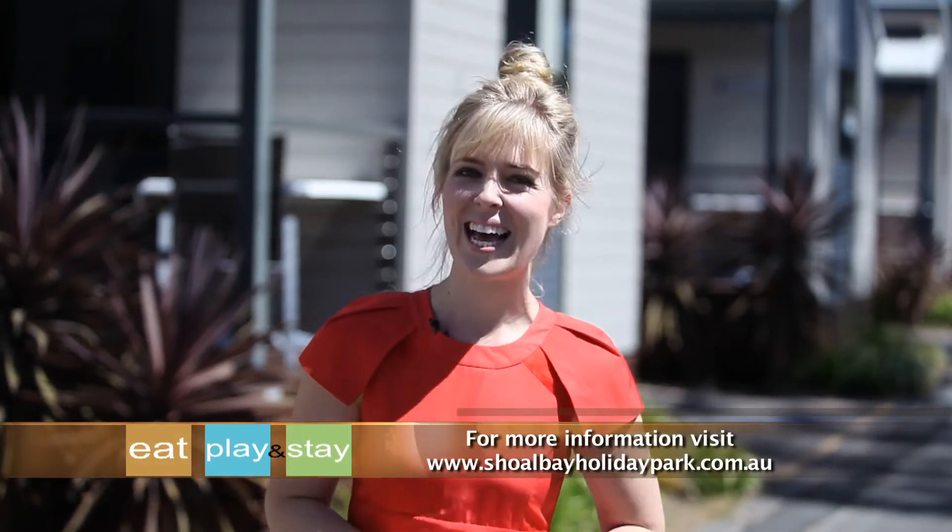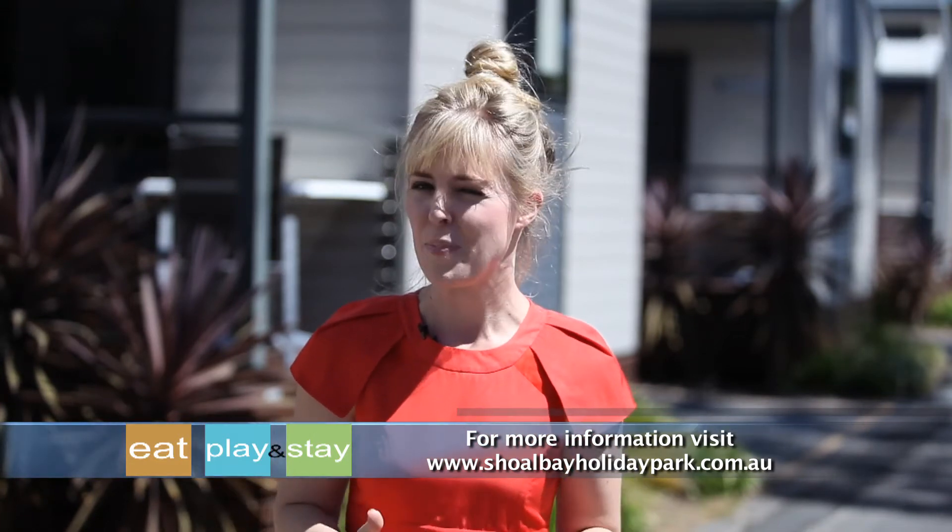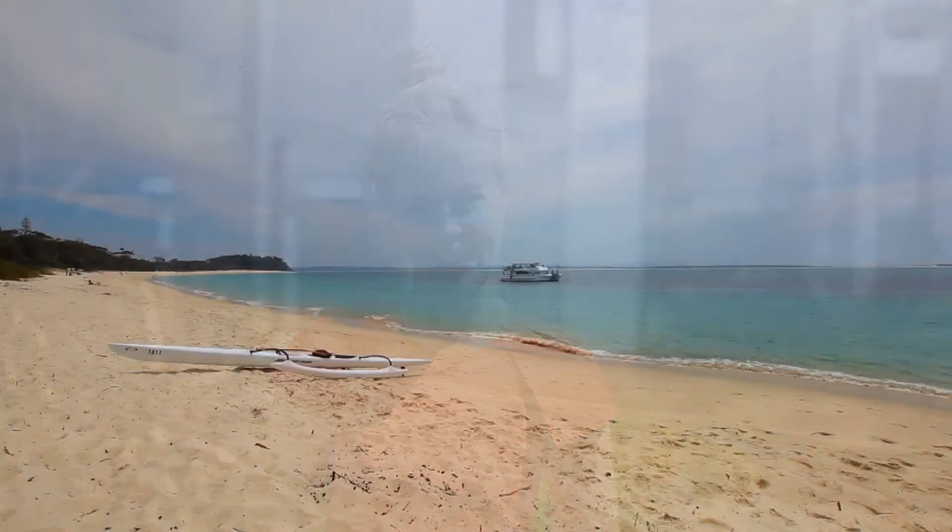Shoal Bay Holiday Park is one of those places where you can sit back, relax and enjoy with absolutely no fuss. So don't delay and start planning your next great escape to the mid-north coast. I bet you can already feel the sand between your toes.